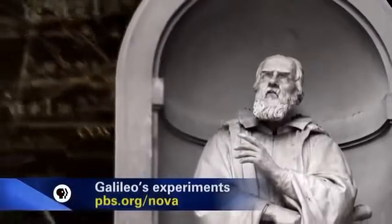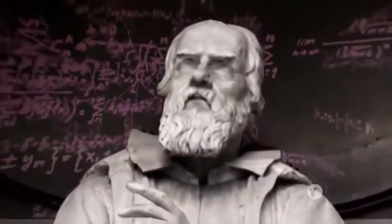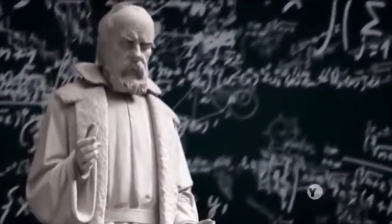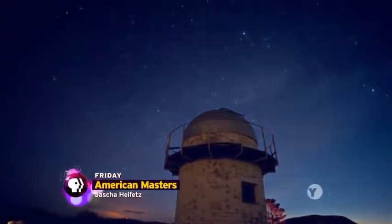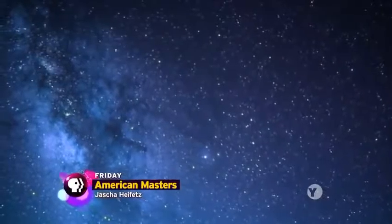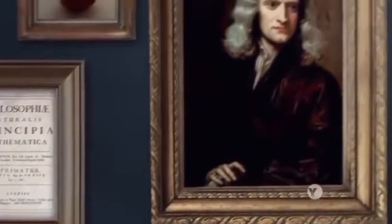Galileo's insight was profound. Mathematics could be used as a tool to uncover and discover the hidden rules of our world. He later wrote, 'The universe is written in the language of mathematics.' Math is really the language in which we understand the universe. We don't know why it's the case that the laws of physics follow mathematical models, but it does seem to be the case. While Galileo turned mathematical equations into laws of science, it was another man born the same year Galileo died who took that to new heights that crossed the heavens. His name was Isaac Newton.